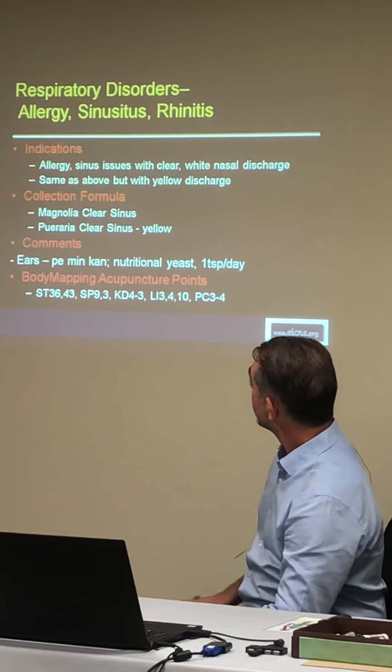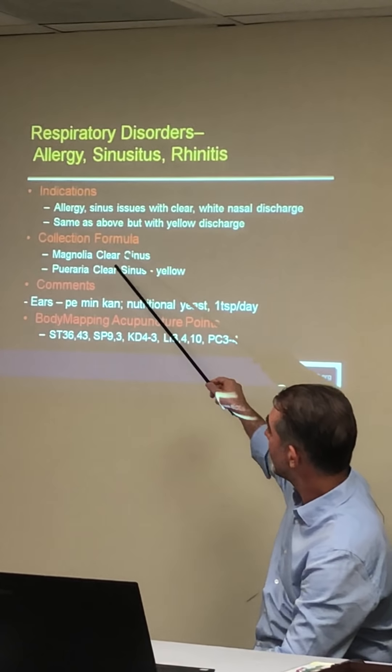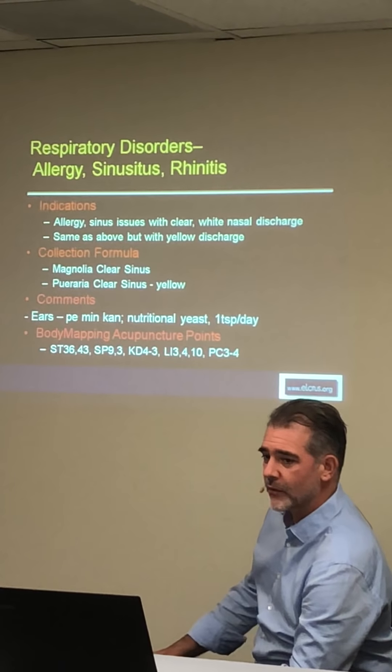For respiratory disorders — allergies, sinusitis, rhinitis — if the patient has clear or white nasal discharge, the first formula is Magnolia Clear Sinus. If the discharge is yellow, that indicates more heat, and Ferrari Clear Sinus is the appropriate formula for that heat version.